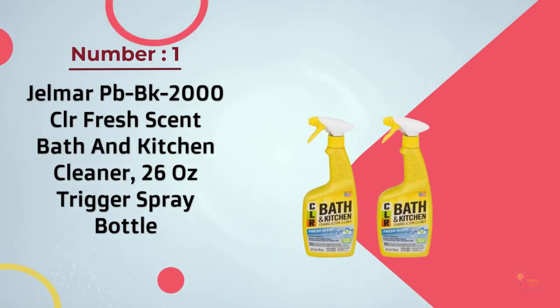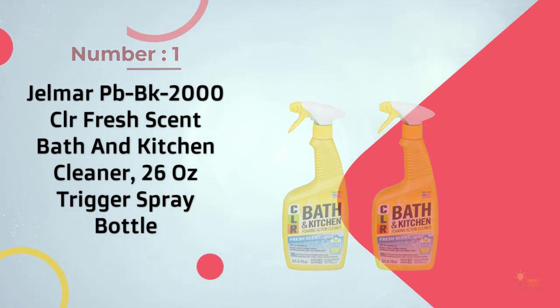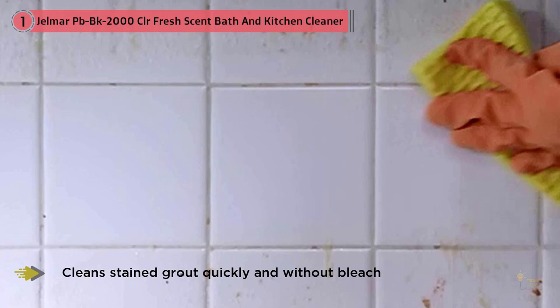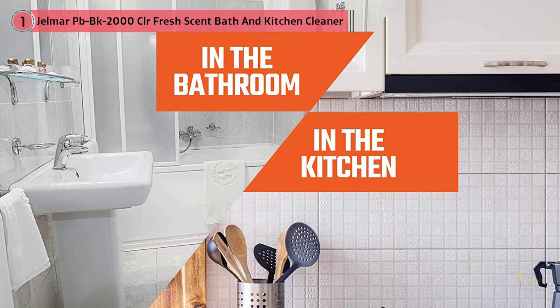Number one, most popular: CLR Bath and Kitchen Cleaner, 26oz trigger spray bottle. We swear by the CLR bath and kitchen cleaner — it cleans stained grout quickly and without bleach. Simply spray, let it set a few minutes, scrub, rinse, and you'll see the grout whiten as it dries.